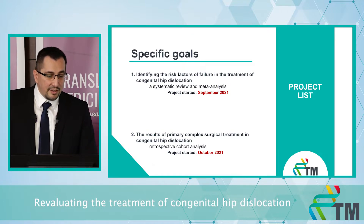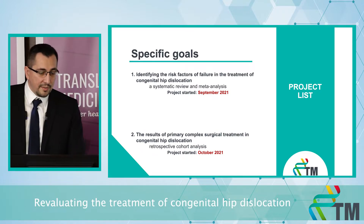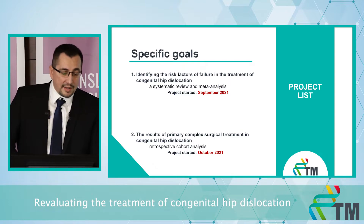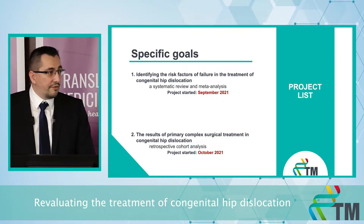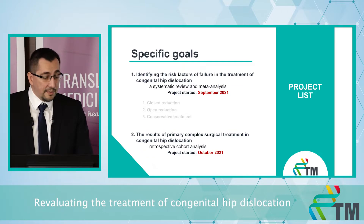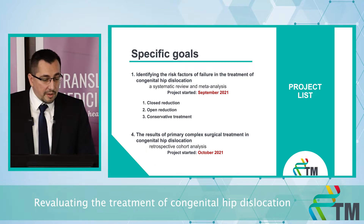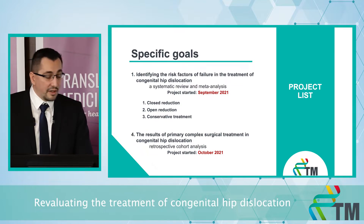In the first part, we are investigating the risk factors of failure in the treatment of congenital hip dislocation. Based on a systematic review and meta-analysis, we would like to define how we can reach the best results and avoid complications. In the second part, we are analyzing the data of our treatment protocol at Samuel West University, which is different from the international protocol, but we seem to have better results with that. Because of the large number of publications and high amount of data, we divided the first project into three topics according to the different treatment steps.